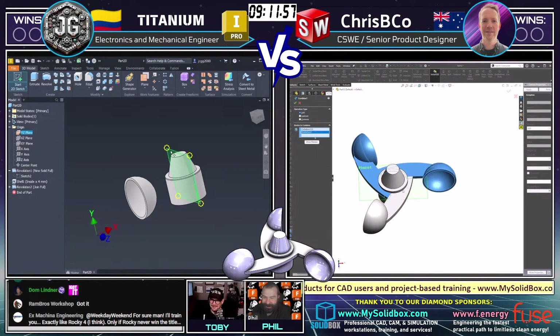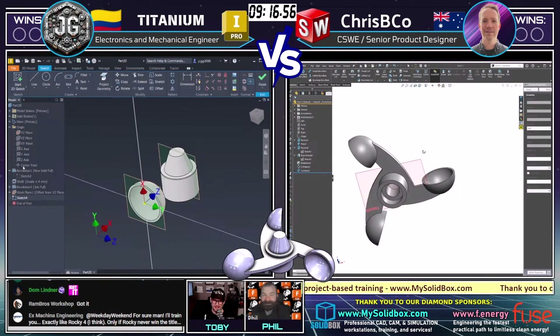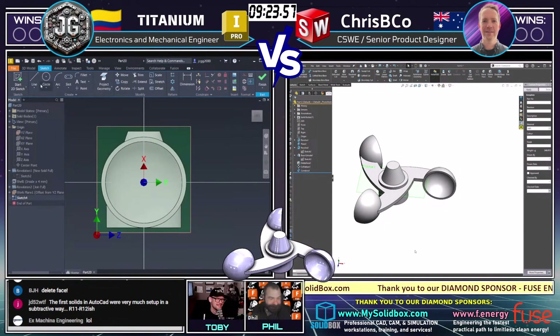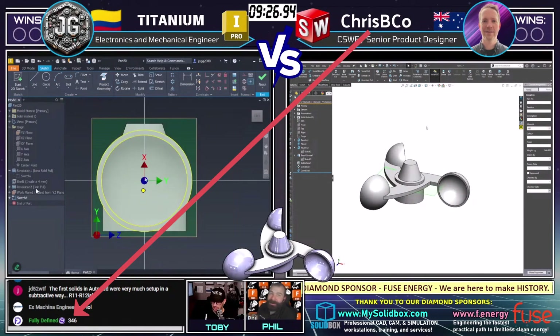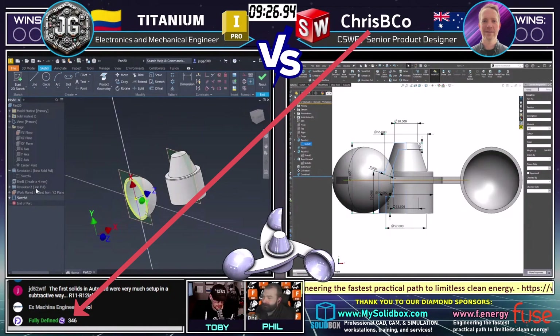I see some things happening pretty quickly here. Crispy Co coming through — and I think we got to see Crispy Co using a delete face there. We love delete face; whenever delete face gets used, we all get excited in the chat. BGH noticed it as well. There were a couple of moves in SolidWorks I liked — a pattern of a sketch where he was controlling the pattern instances all in one shot. Crispy Co, fully defined as he's known in the chat, has come in with the answer: 346 grams.